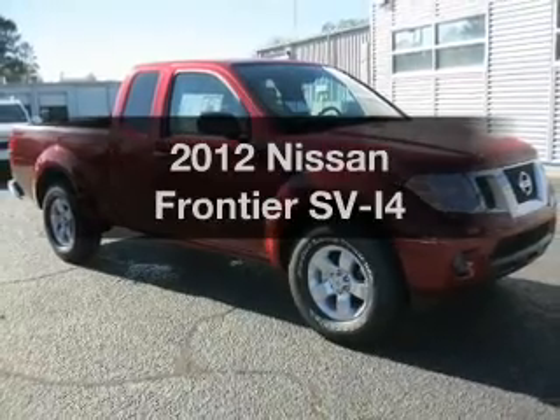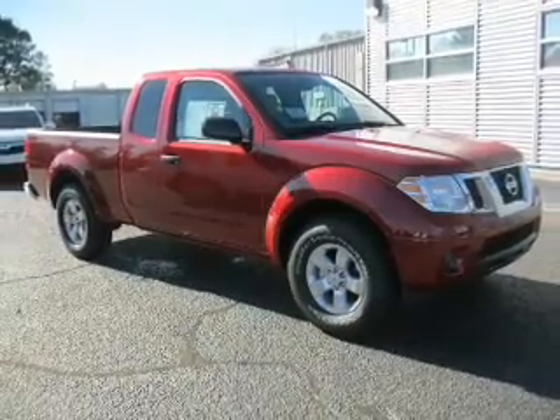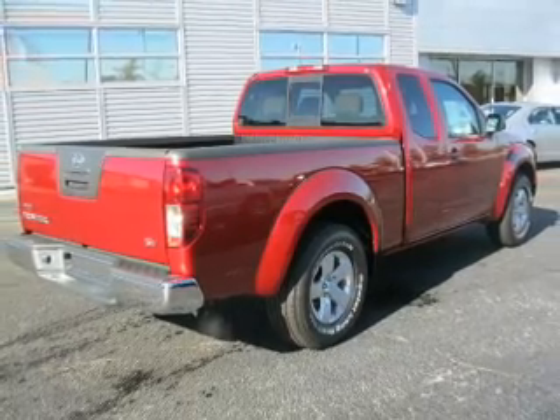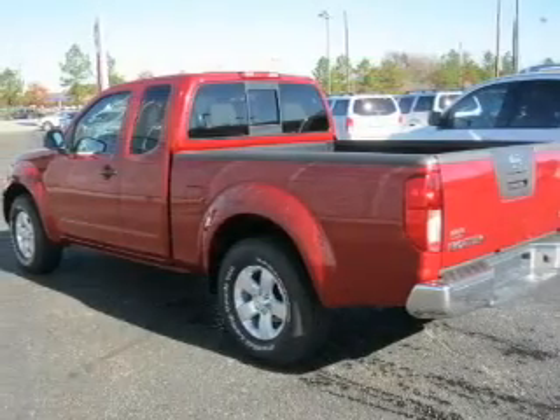Introducing the 2012 Nissan Frontier. This is the set of wheels you've been looking for, with an efficient four-cylinder engine that gives you more control with its manual transmission.